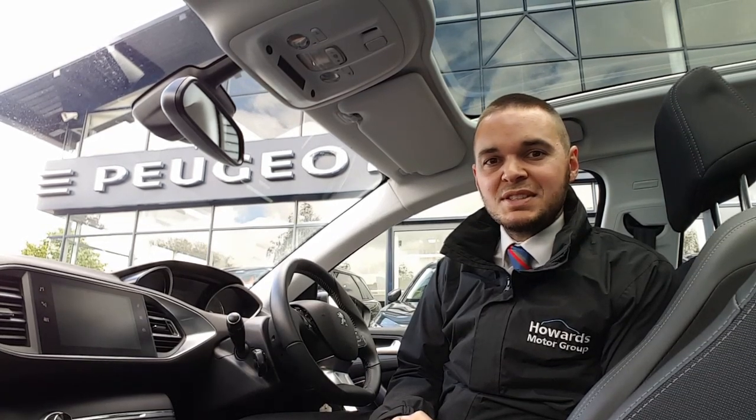This car comes with a 1.2 litre PureTech engine that has 130 horsepower and a six-speed manual gearbox. It's done under 16,500 miles and if it's of interest to you then please get in contact with us at Howard's Peugeot. Thank you.